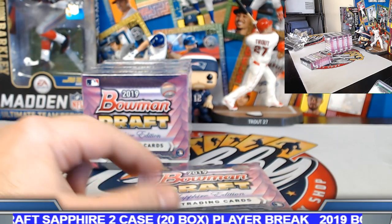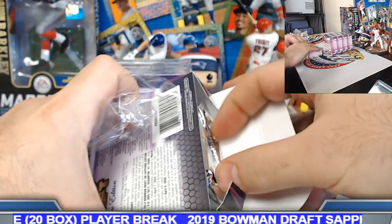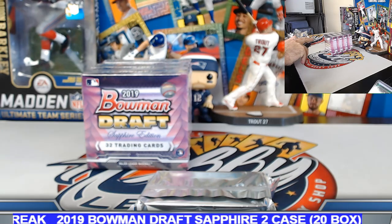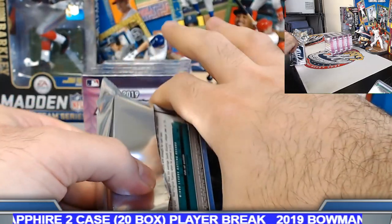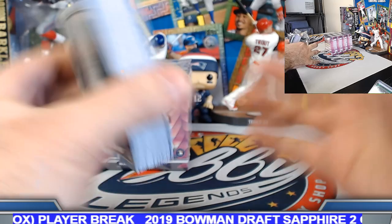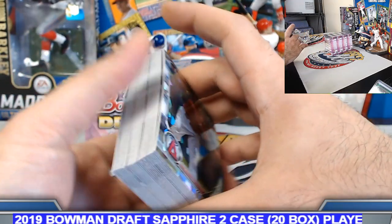Box number six. That is a nice little hit indeed, congrats on that one. Pretty jazzed to get two reds in back-to-back cases there. Albeit the odds are pretty friendly — one in every 20 boxes on a red. That's pretty cool.